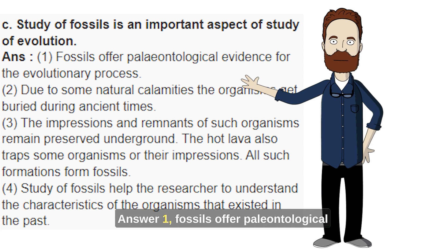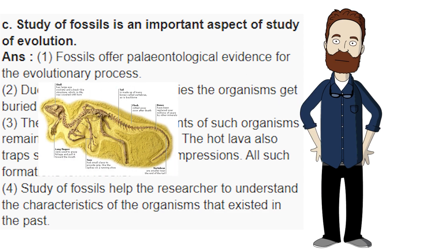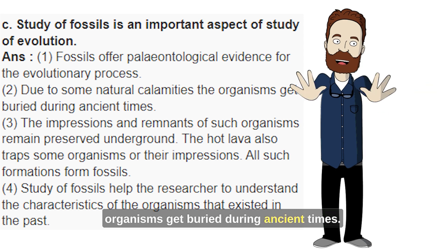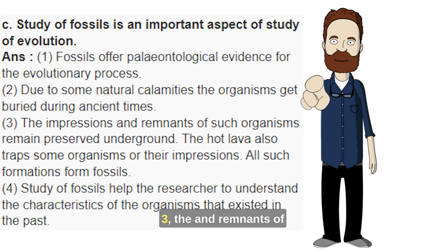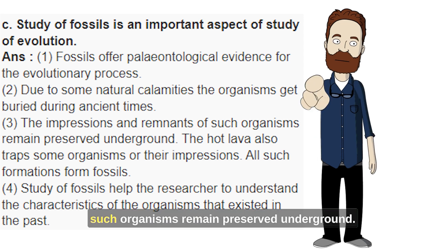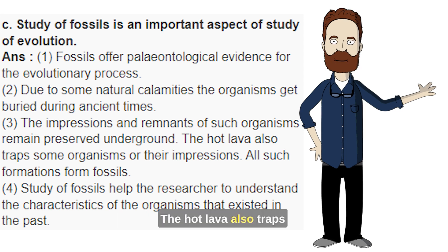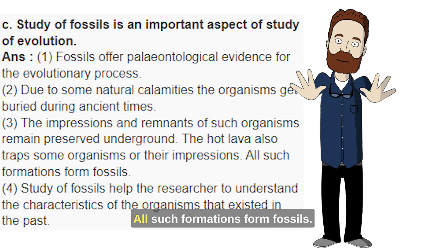Answer. 1. Fossils offer paleontological evidence for the evolutionary process. 2. Due to some natural calamities, the organisms get buried during ancient times. 3. The impressions and remnants of such organisms remain preserved underground. The hot lava also traps some organisms or their impressions. All such formations form fossils.